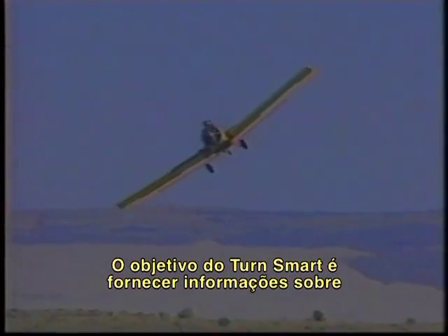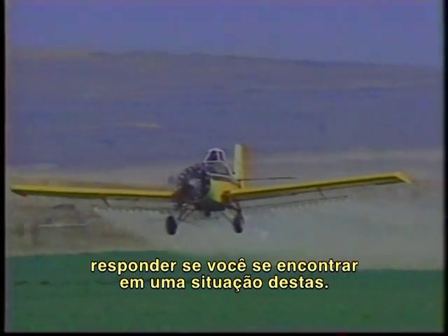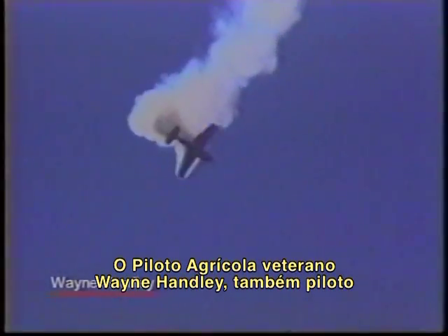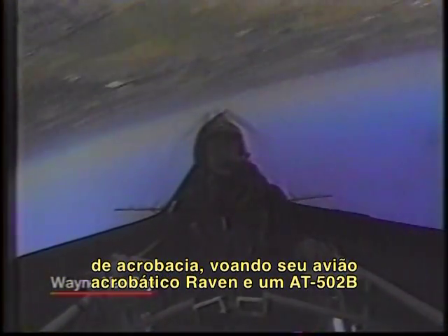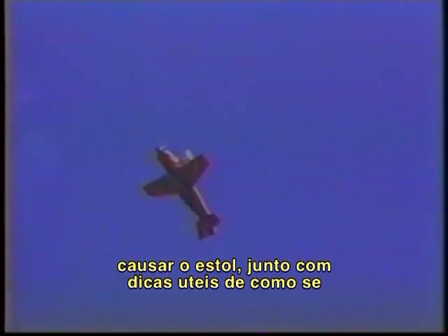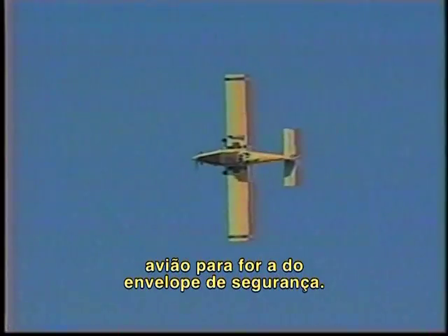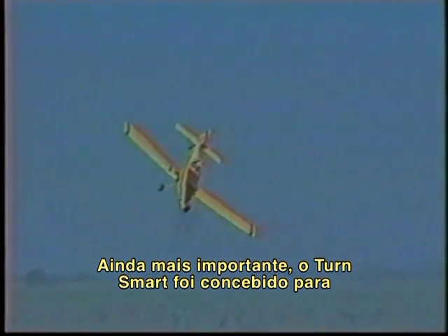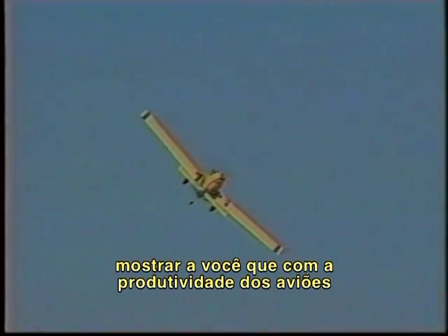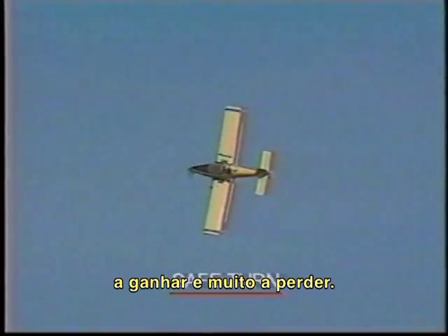The purpose of Turn Smart is to provide information about how and why these stall situations can occur, and how to respond if you find yourself in this type of situation. Veteran ag pilot and aerobatic performer Wayne Handley, flying his aerobatic plane the Raven and a turbine Air Tractor AT-502B, will explain and demonstrate various maneuvers that can result in a stall, along with helpful advice on recovery. Turn Smart is designed to show you that with the productivity of today's modern aircraft, there is simply no need to make high-risk turns. There is very little to be gained, and very much to be lost.